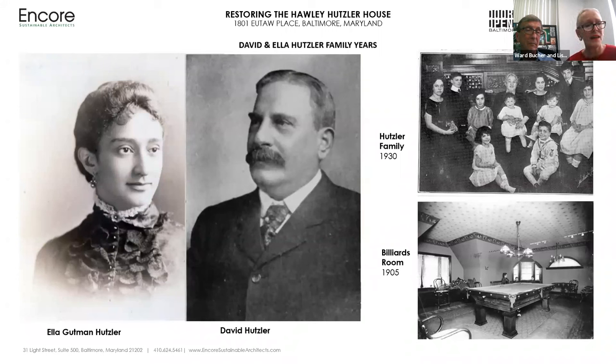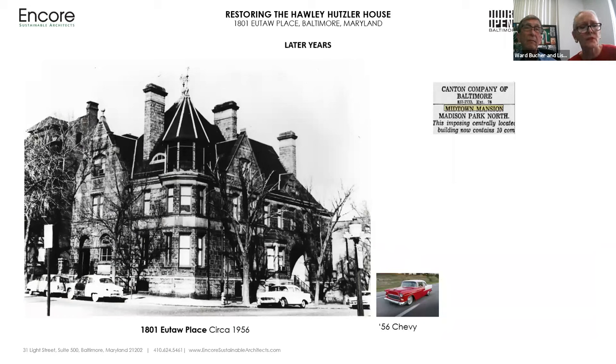After David's death, Ella Hutzler continued to live in the house with family members for an additional 27 years until her death in 1942. With the onset of the war, great changes overtook the city, including the influx of newcomers from other states. Many of the large houses in the city were divided to accommodate workers supporting the war effort, including what was called hot bedding, where sleeping quarters were rented out according to work shifts. This photograph could be dated because it had a '56 Chevy in it, so we know it was taken sometime around the 1950s.